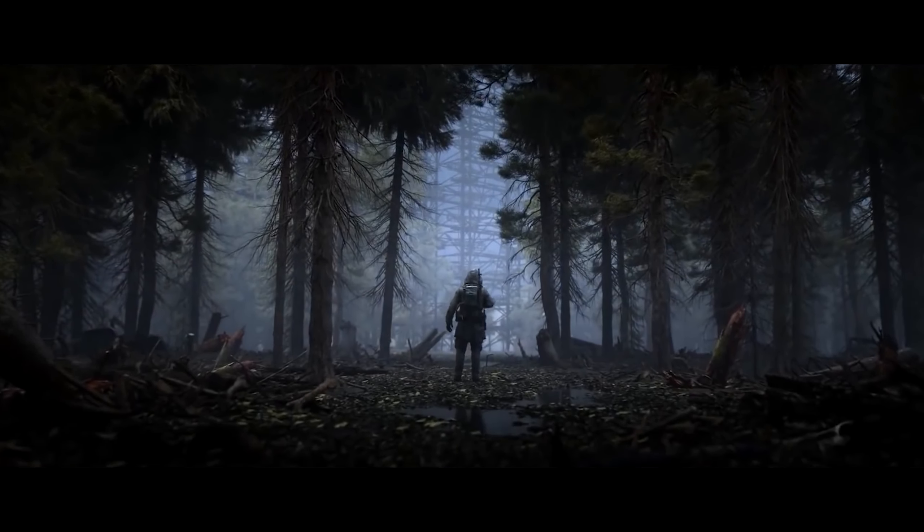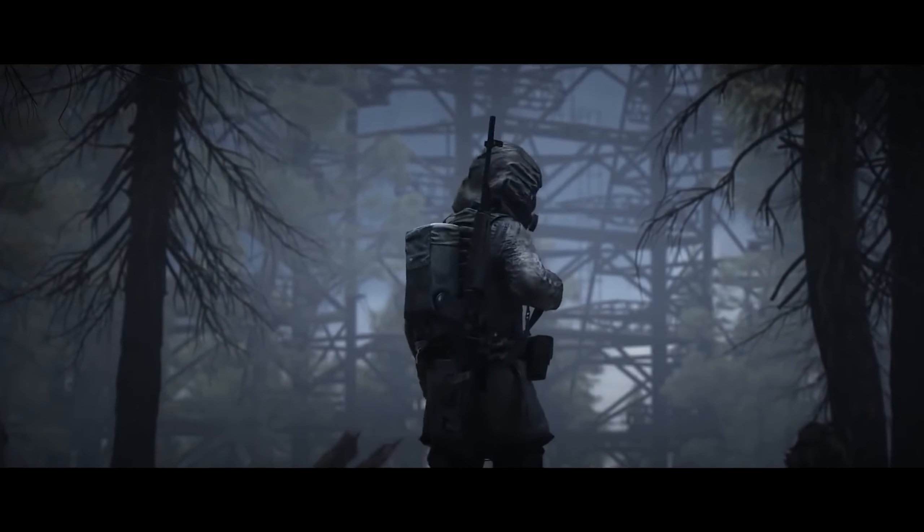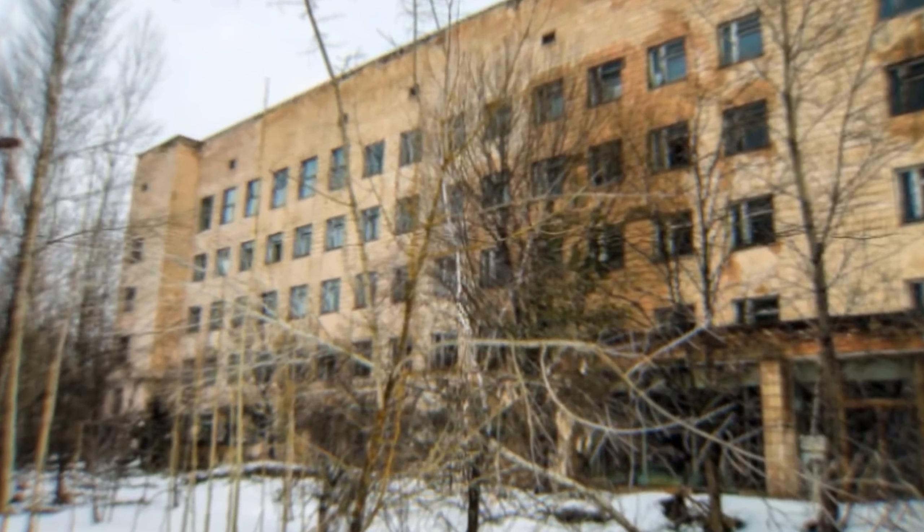One of the scariest places in the exclusion zone is Medical and Sanitary Unit Number 126. Abandoned hospitals always give an eerie impression, but the basement of the hospital makes a much creepier one. It was there that the suits of the firefighters — who were the first to arrive and extinguish the fire, taking on the strongest radiation impact — were transferred.